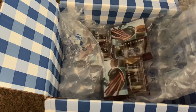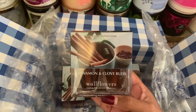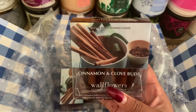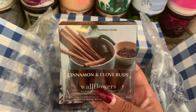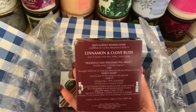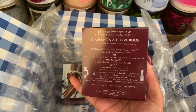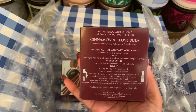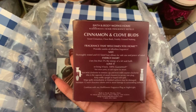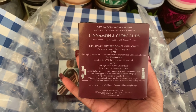Sure enough — Cinnamon and Clove Buds Wallflower pack. This is a two-pack set, and as you can see it has cinnamon and the clove bud spice on the front. I've never tried this scent out before. I really do love the Pumpkin Clove Wallflower, so this enticed me to try this one out as well. The notes are sweet cinnamon, clove buds, and freshly ground nutmeg.